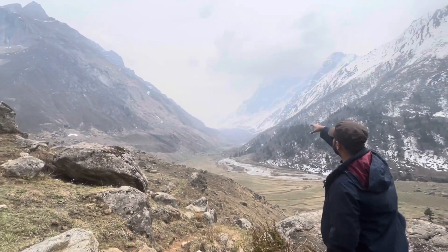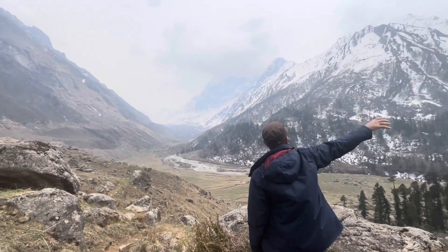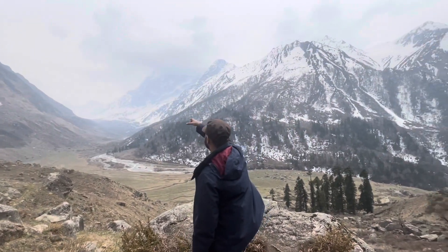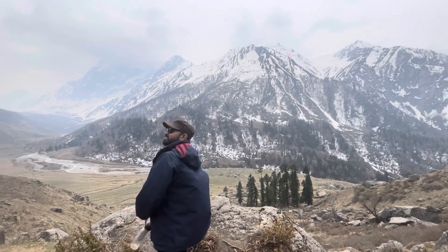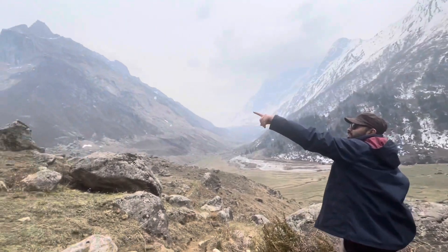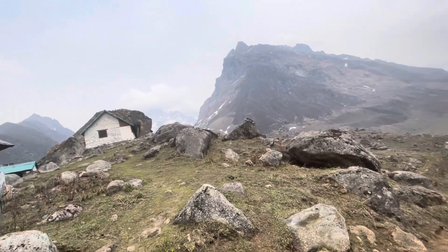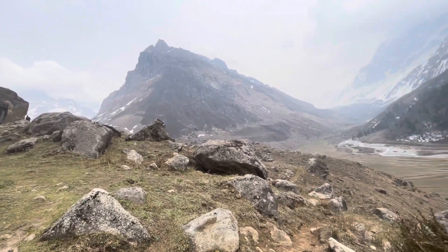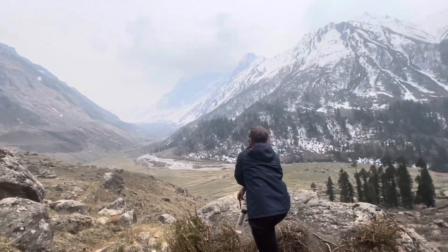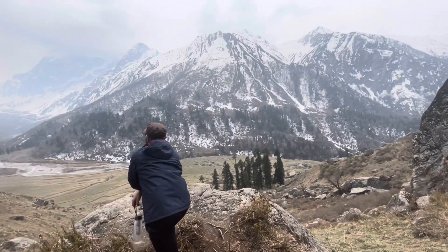This is the entire Harkidun Valley. The mountain is like a valley, and this particular mountain is called Stala Patel. This is 20,000 feet. We are at about 10,000 feet from the peak. Majestic mountains.